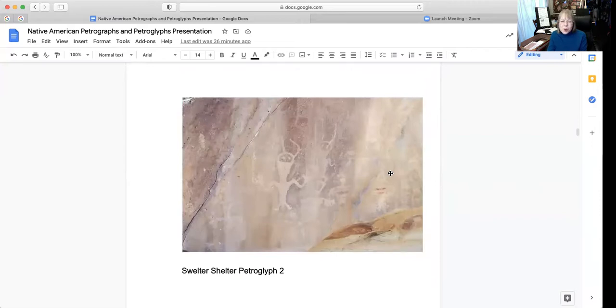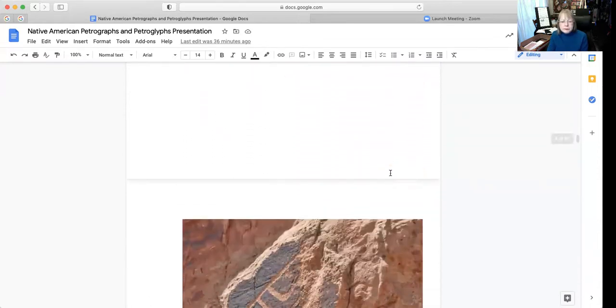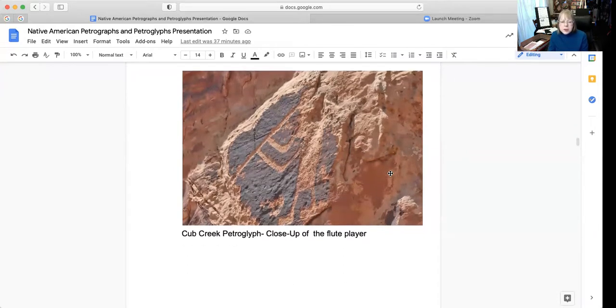This is Swelter Shelter petroglyph number two. This is a close-up of a flute player. You can see what looks like the flute and the arms, but some of the body seems to be missing — over the years it has probably eroded.